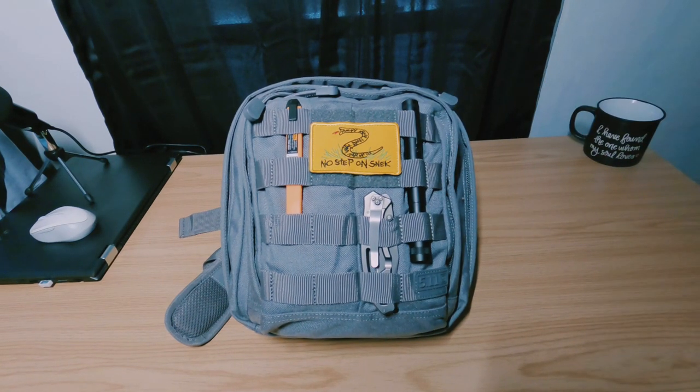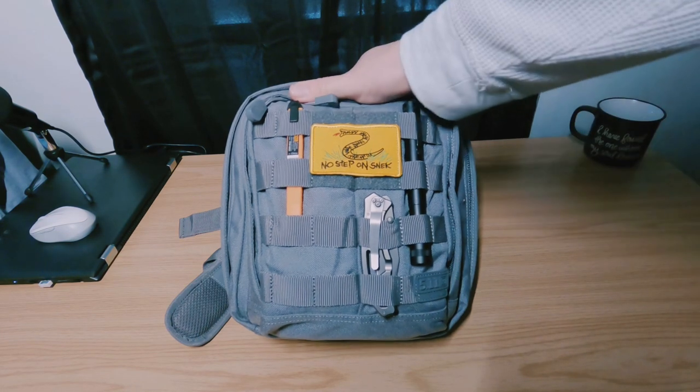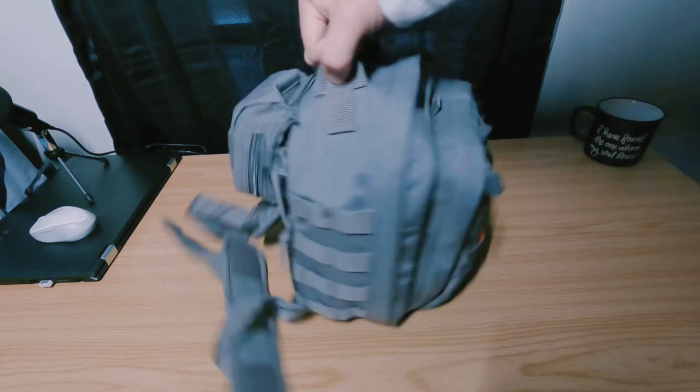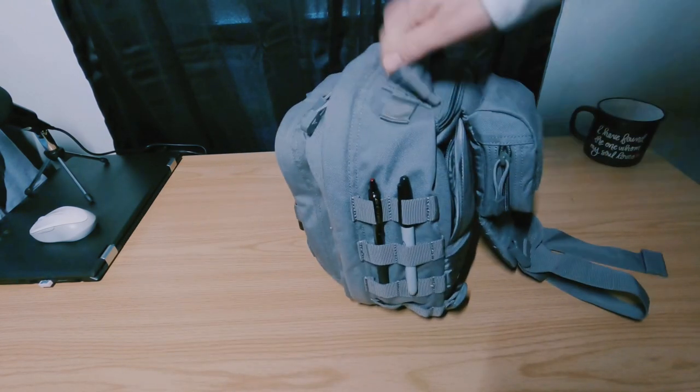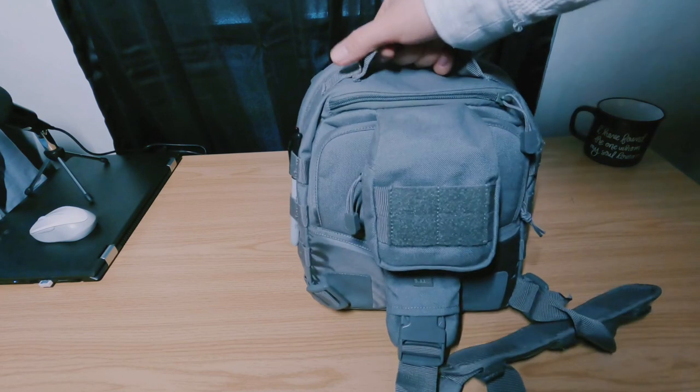Before we get into that, if you haven't done so already, please hit my like and subscribe buttons as well as the bell notification — that ensures that when I do post new content you'll be notified. So back to the bag: it's not a very big bag and it actually does hold quite a lot of gear.